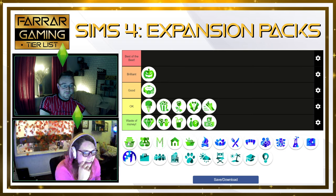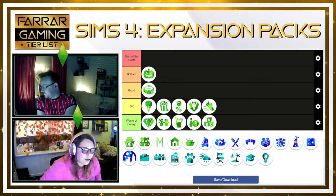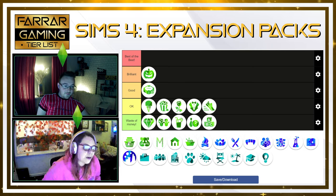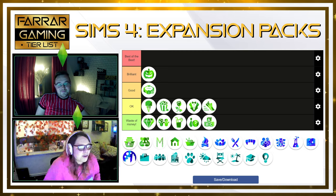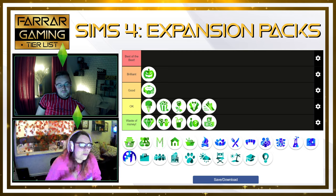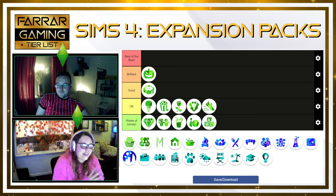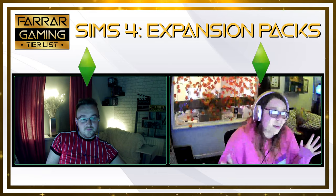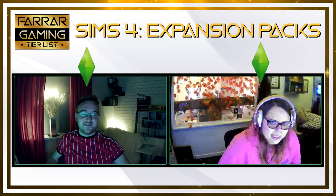I wouldn't mind as much if the gameplay meant that your sim's clothes after say a week get dirty and you have a grungy feeling or look a bit disheveled and have to wash your clothes — it makes it worth it then, but for just doing it for the sake of doing it... If you don't wash them, it could just make your hygiene go down quicker or something. It does give you a pristine look if you do it. I guess if you really push me, B, or C. Just a C.